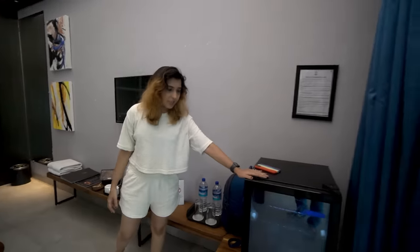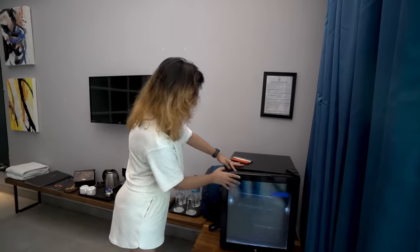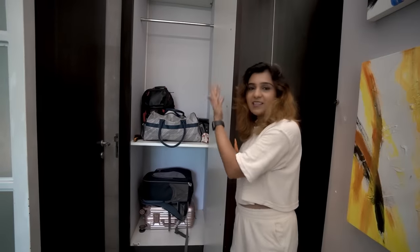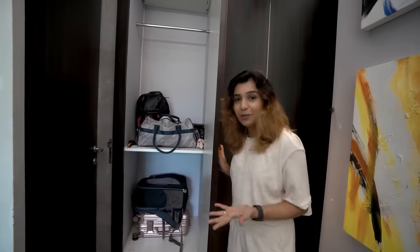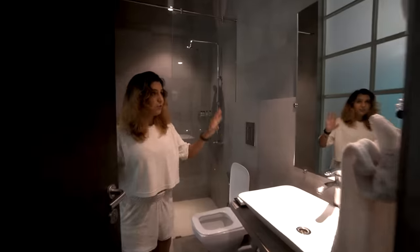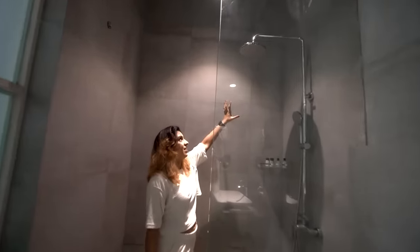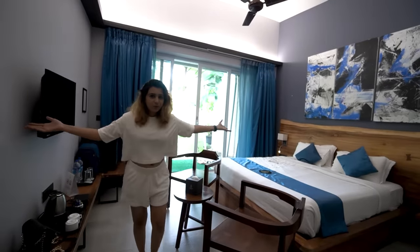There is a bridge here, which is empty. There's a cupboard where we have put all our luggage. We have come here for 2 days but we have 6 bags in total. There's a washroom and a shower — this is our small home for 2 days.